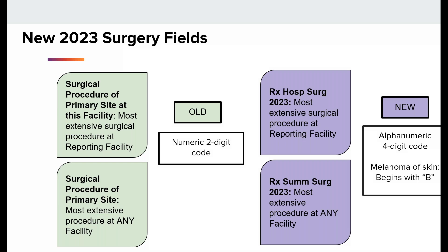For 2018 to 2022 diagnosis years, the surgery code was entered in the surgical procedure of primary site and surgical procedure of primary site at this facility. For January 1st, 2023 and forward, the surgery field is now RxHospSurge2023, which is hospital surgery, and RxSumSurge2023, which is the summary surgery. The 2018 to 2022 codes were numeric two-digit codes still used for those diagnosis years. The new codes for 2023 diagnosis years are alphanumeric and are four digits. For melanoma of the skin, the new surgery codes begin with a B, while all other codes begin with an A, to account for the major change in coding.